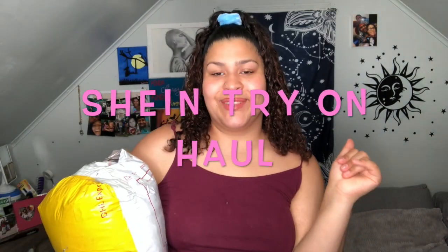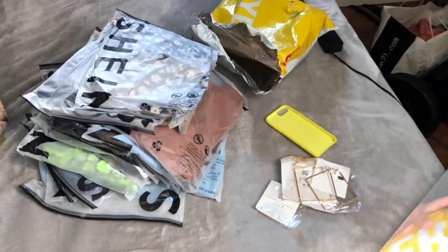Hey, what's up guys, it's Sam here back with another video. Today I'm doing a Shein try-on haul. This is the damage — I got jewelry, all the clothes, and some bathing suits.